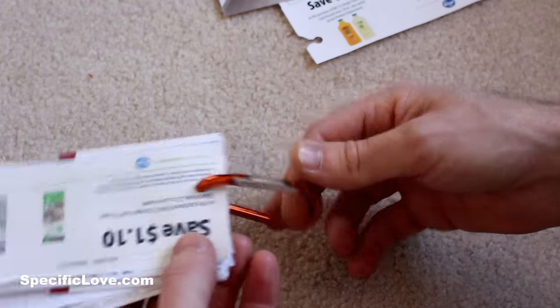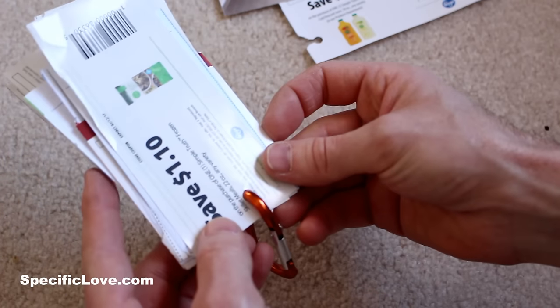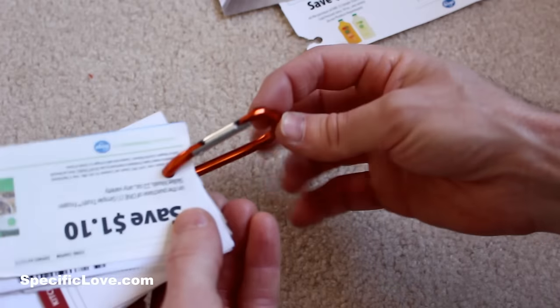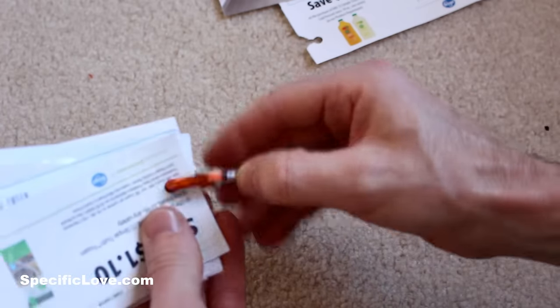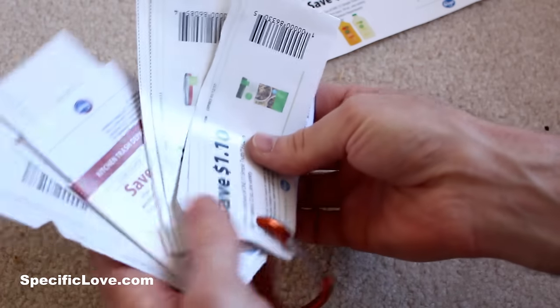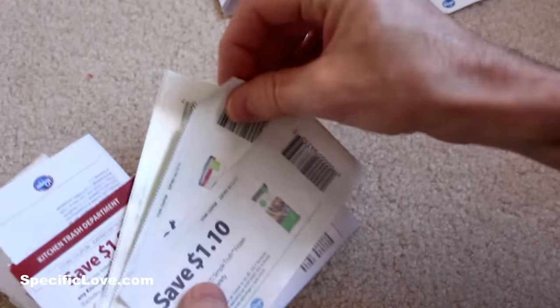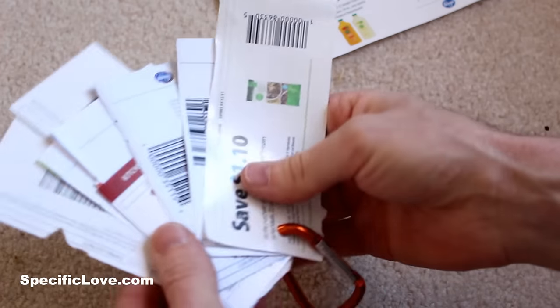Unless you take a carabiner and a hole punch and put a hole right through the end of all your coupons. The great thing about the carabiner is now you can keep them all organized and together. You can clip this to your purse or your belt loop or however you're going to carry them. Then when you're checking out and you get to the cash register, you can reach in, pull out the ones you need, rip them out, and keep the rest of them organized.